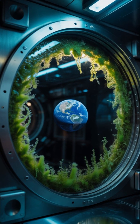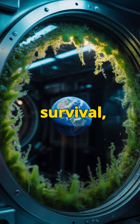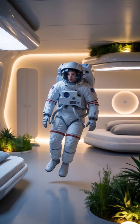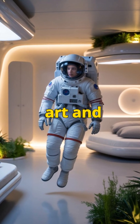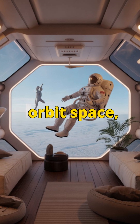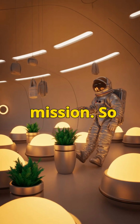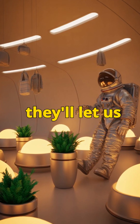Beyond survival: comfort. These homes aren't just about survival — they're about comfort. Future astronauts won't just strap into bunks; they might have soft lighting, private sleeping pods, even dedicated corners for art and recreation. Because if humans are truly going to live off-world — on the Moon, Mars, or in orbit — space has to feel like home, not just a mission. The next generation of space habitats won't just keep us alive, they'll let us live.